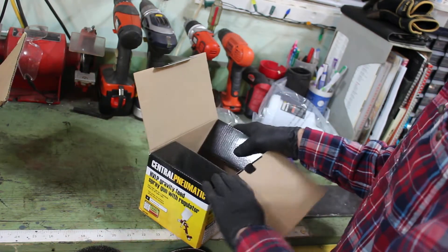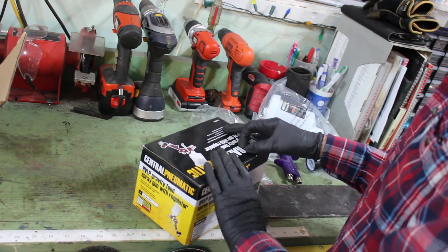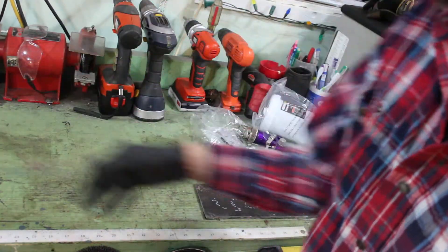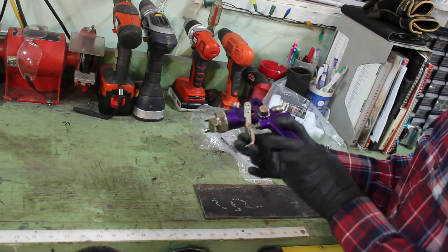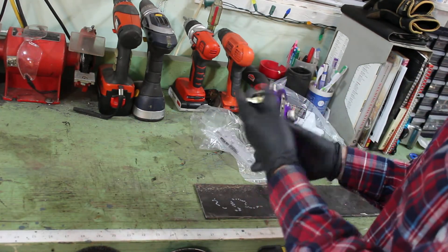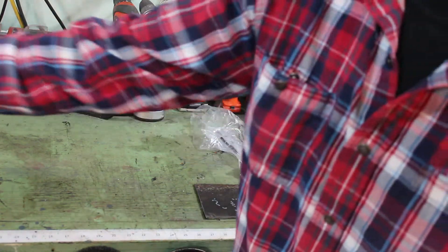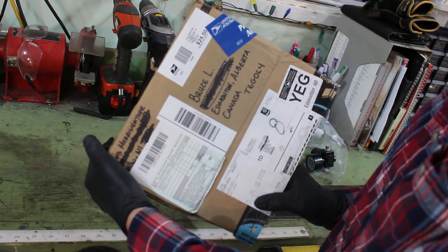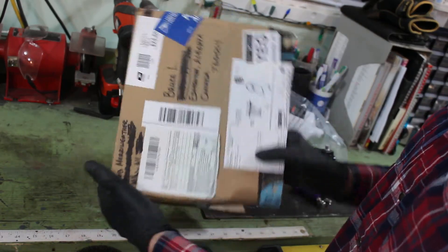I sent Rob a set of extractors from Canadian Tire, which obviously he can't get in the USA because it's Canadian Tire. And so I hope he has those or is getting those soon — they're on their way. I sent you the tracking number, Rob, I don't know if you checked it. I also know the ridiculous amount of shipping: $24.50 for Rob to send this from Milwaukee to Edmonton, Alberta, Canada.